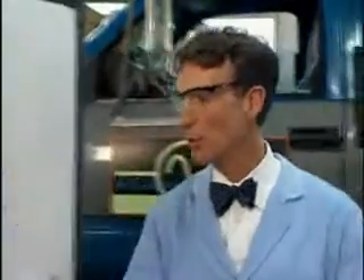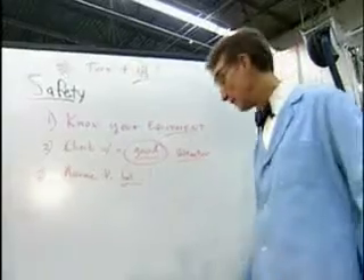Turn it off, know your equipment, check with a good voltmeter, and assume it's hot anyway. There you are — done.